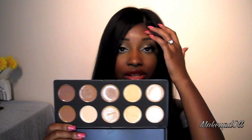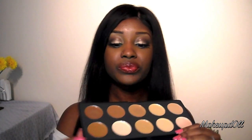It has a wide range of colors, and since I do freelancing now, I thought this palette would be perfect for doing other people's makeup, especially for people with lighter skin tones. But I was a little disappointed in it because I've been spoiled with MAC and Bobbi Brown concealers.